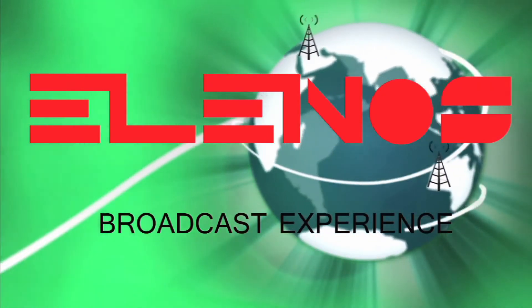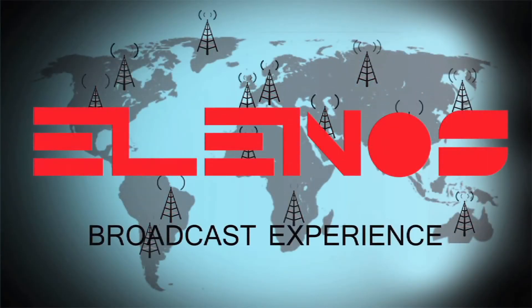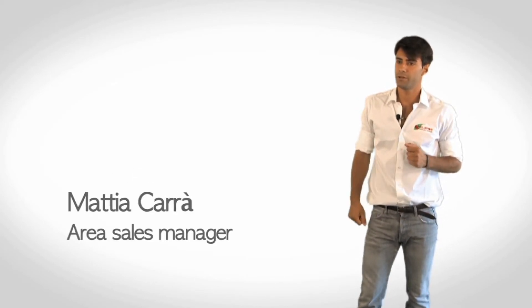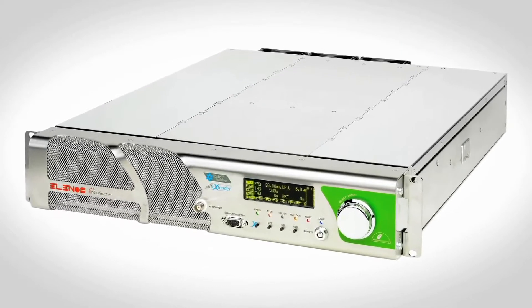Animus broadcasts your emotions. Elenos, quality power on the air. Hello everyone, in this tutorial video we will present the new series of FM Elenos transmitters, the ATG Indium.